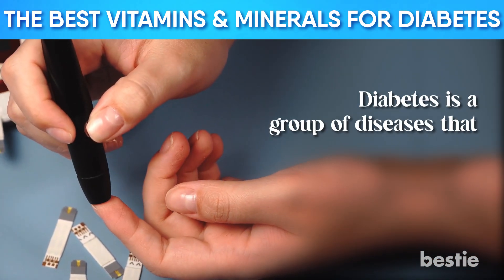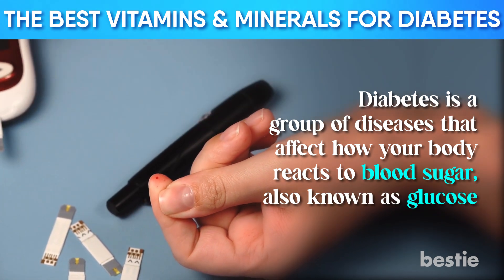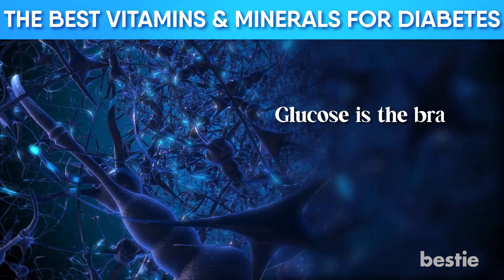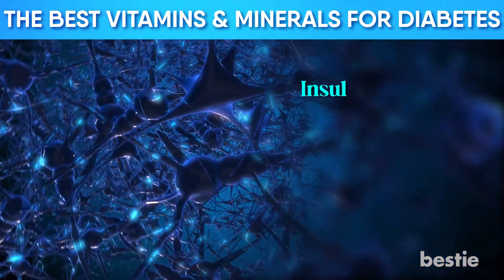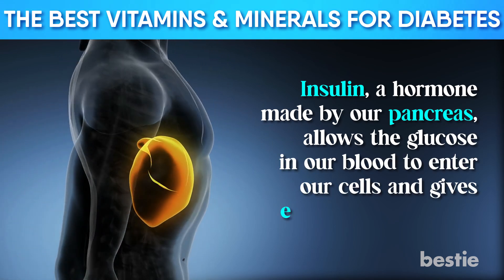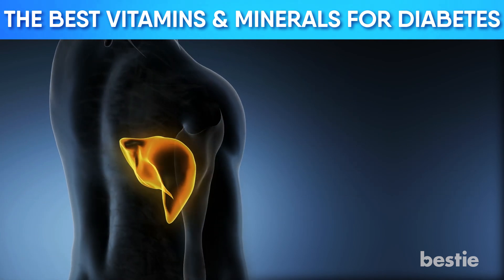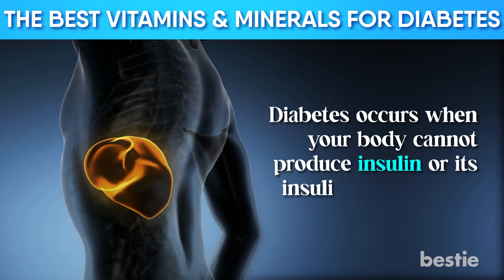Diabetes is a group of diseases that affect how your body reacts to blood sugar, also known as glucose. Glucose is the brain's primary energy source and is vital for cellular activity. Insulin, a hormone made by our pancreas, allows the glucose in our blood to enter our cells and gives energy to our bodies. Diabetes occurs when your body can't produce insulin or its insulin is inadequate.